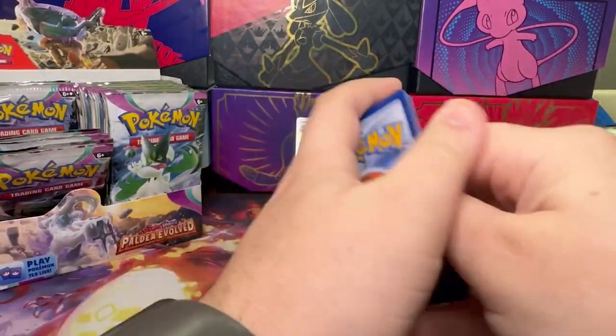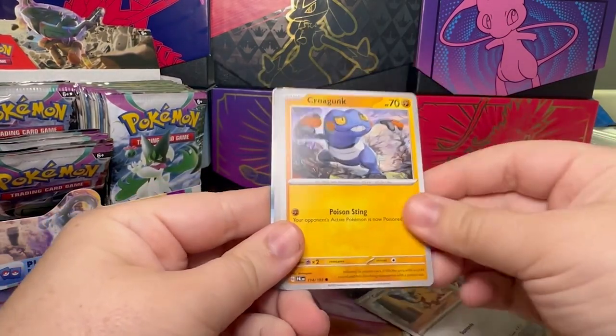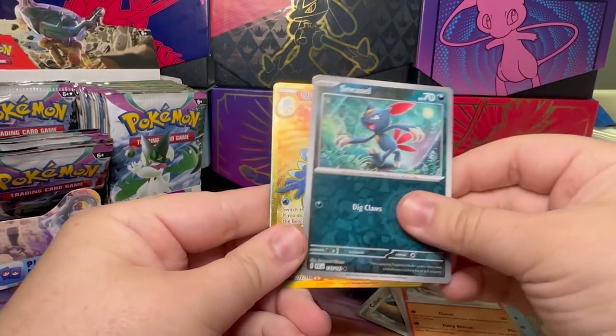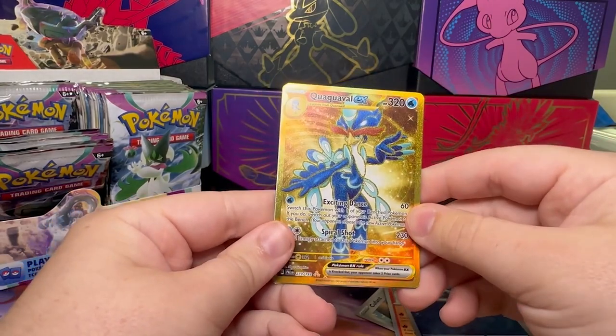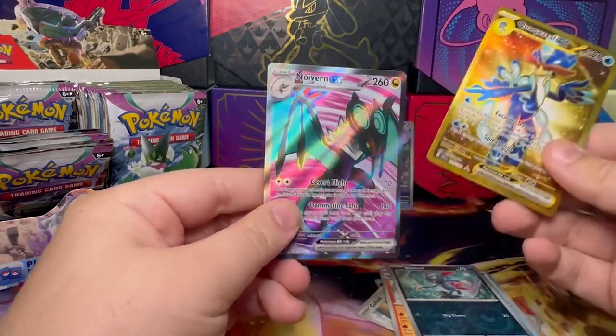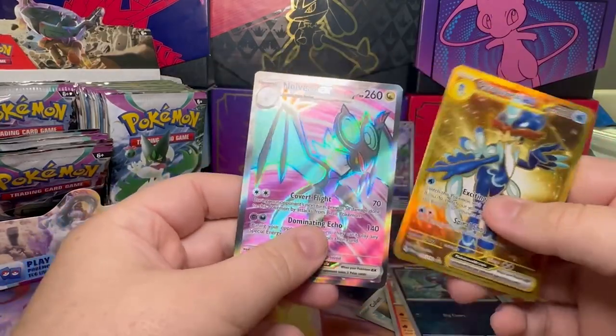Honestly, the artwork in this set is so cool. We got a Whooper, Pikachu, Cufant, Croconaw, Arbok, Giacomo, Talonflame, Sneasel. And a Quaquaval Gold Foil EX — very nice, first gold card I pulled from this set. And a Noivern EX as well. Double banger, very nice.